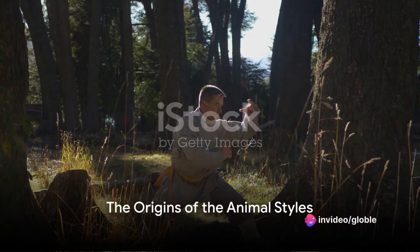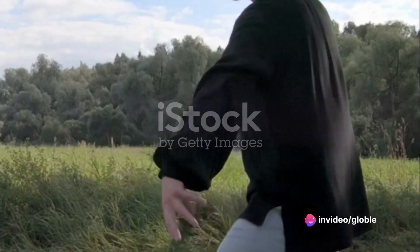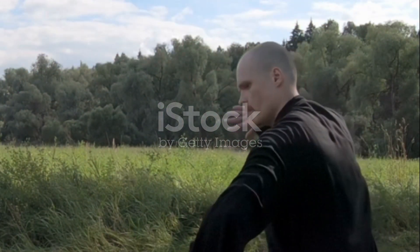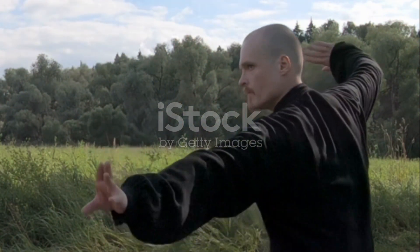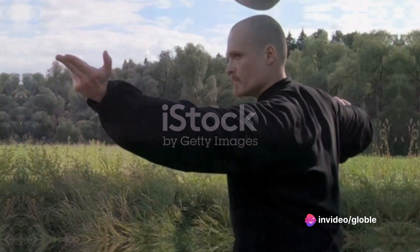Ever wondered about the secrets behind the captivating animal styles of martial arts? Today we dive deep into the heart of the Shaolin Temple, the birthplace of these five intriguing styles, each inspired by a different animal: the tiger, crane, dragon, leopard, and snake.